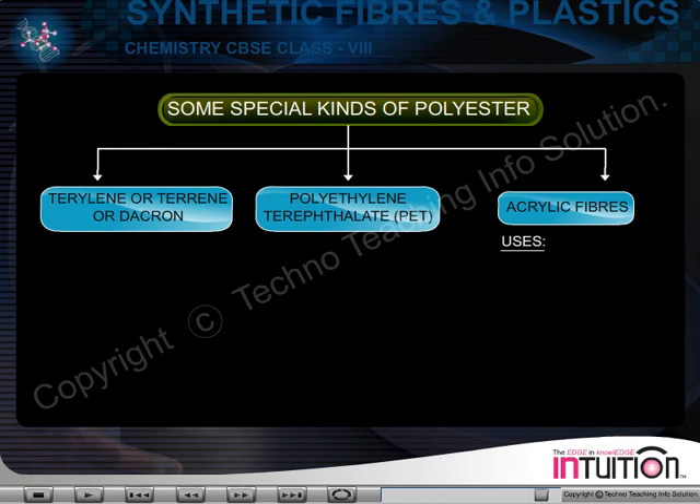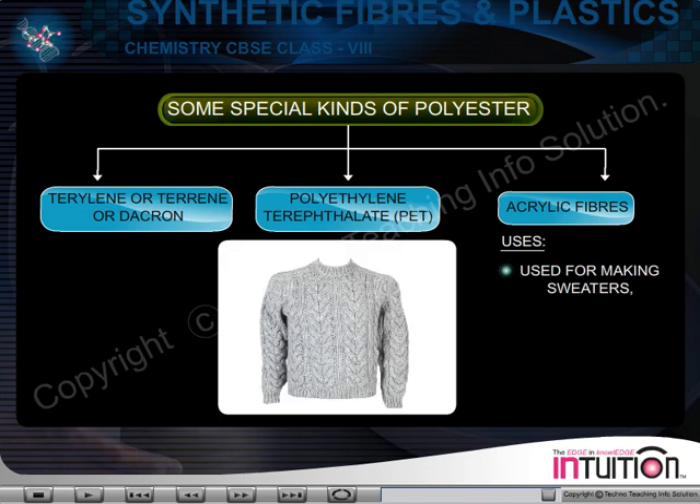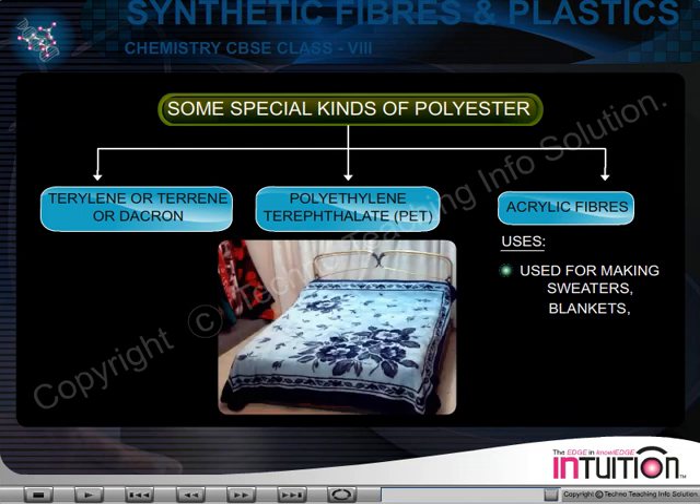Uses of acrylic fiber. Acrylic fibers are used for making sweaters, blankets, shawls, etc.